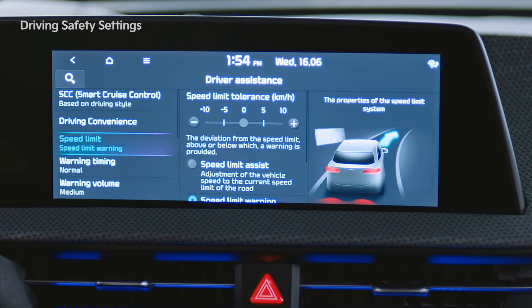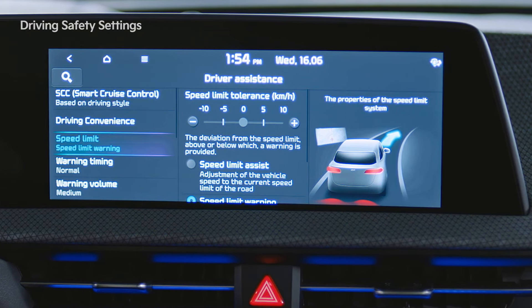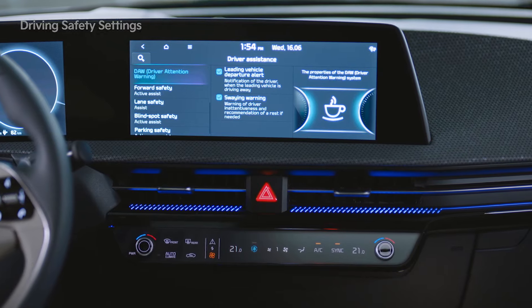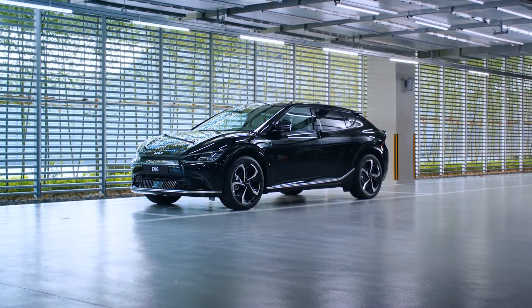Intelligent Speed Limit Assist uses road sign recognition data and navigation data to monitor your speed. Driver Attention Warning promotes safe driving by identifying your driving patterns and time behind the wheel. For the above functions, detailed settings related to warnings are available in each tab.